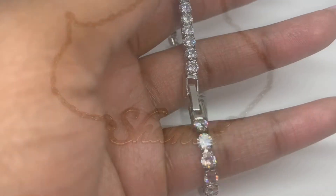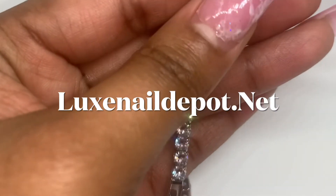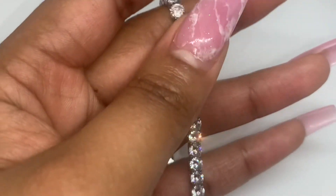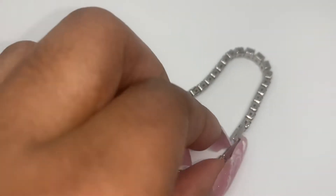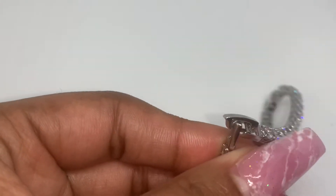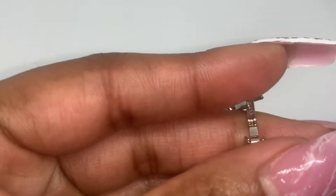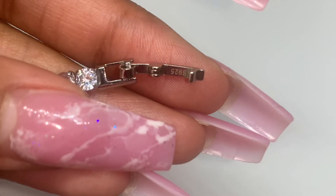This tennis bracelet is very classy and pretty. I love to pair it with my tennis necklace that has the letter C, and you can also shop this at luxnaildepot.net. It is stamped silver 925 and it also comes in 17 and 19 centimeters.